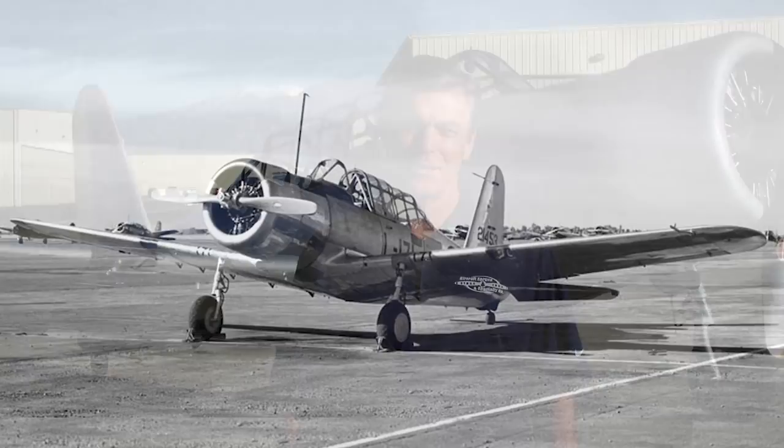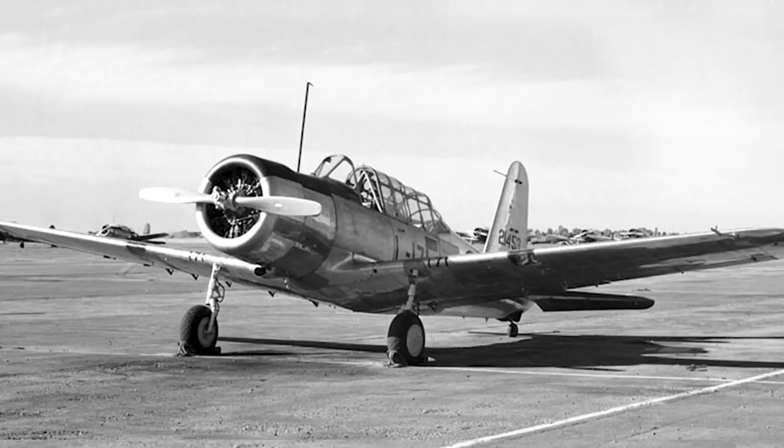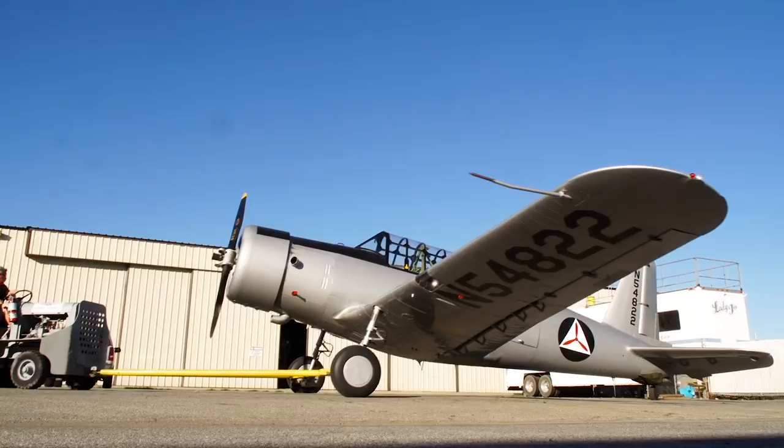The aircraft behind me is a BT-13B built in 1944 by Vultee. It was used as a basic trainer during World War II — relatively easy to fly, but a challenge from the primary and a good transition to go to the advanced trainer. The aircraft was delivered to the Army Air Corps in 1944.